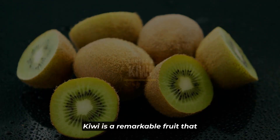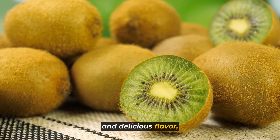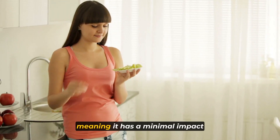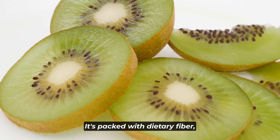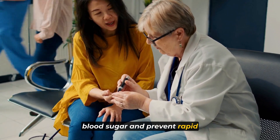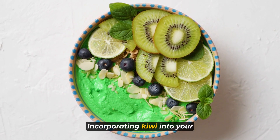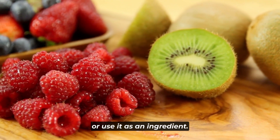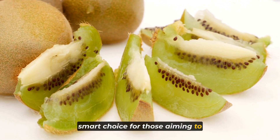Number six: kiwi. Kiwi is a remarkable fruit that deserves a special place in any diabetes-friendly diet plan. Not only does it offer a unique and delicious flavor, but it also boasts numerous health benefits for those concerned about blood sugar control. Kiwi is a low glycemic index (GI) fruit, meaning it has a minimal impact on blood sugar levels when consumed. It's packed with dietary fiber, providing an excellent source of this nutrient to help stabilize blood sugar and prevent rapid spikes. Additionally, kiwi is loaded with vitamin C and other essential nutrients that support overall health. Whether you eat it on its own or use it in smoothies, salads, or desserts, kiwi's low GI nature and nutritional goodness make it a smart choice for better blood sugar management.